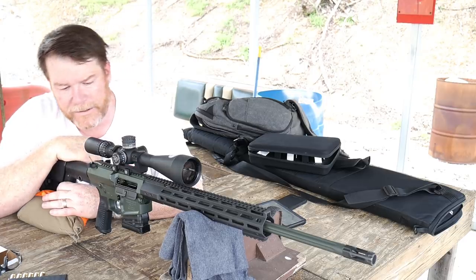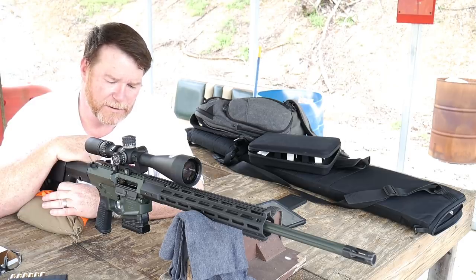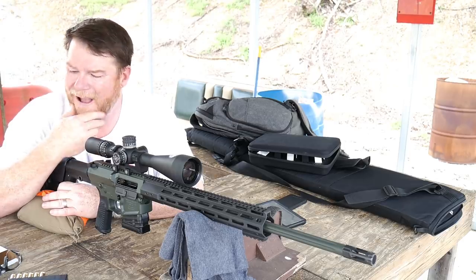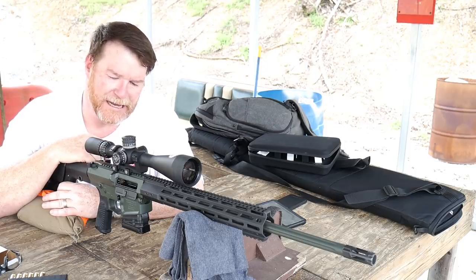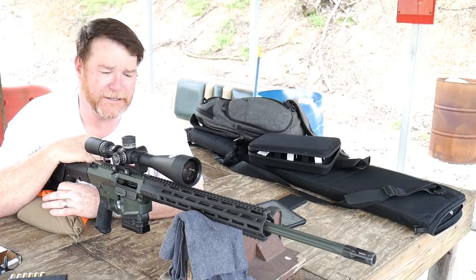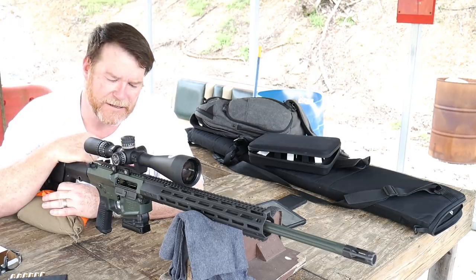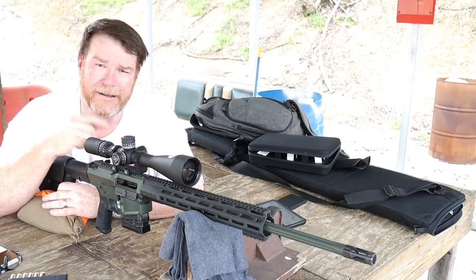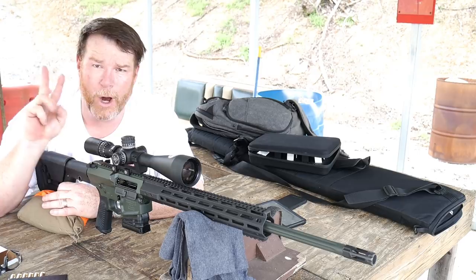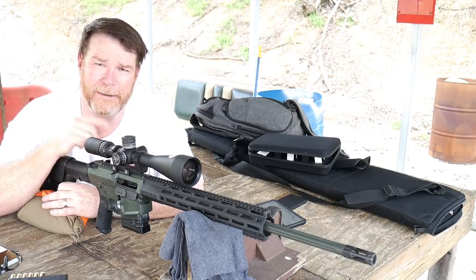In 6.5 Creedmoor, you're going to reach out to 1,000 yards without any problems with this gun — unbelievable. This thing is absolutely unreal, and it's nice that Ethan sends these things out to the channel so we can test them out. If you like the video, please give it a thumbs up and subscribe. Support the red, white, and blue. God bless America. God bless the men and women in uniform 24/7 for our freedom — freedom is not free. Sorry for the overexposure, but we had to highlight what this rifle looks like. Y'all be good, take care.